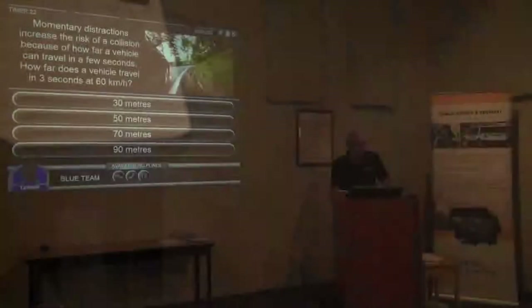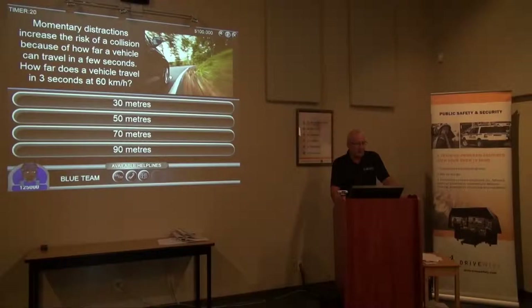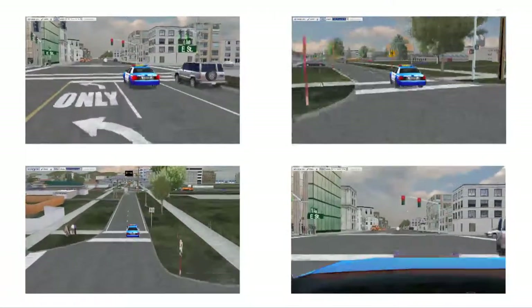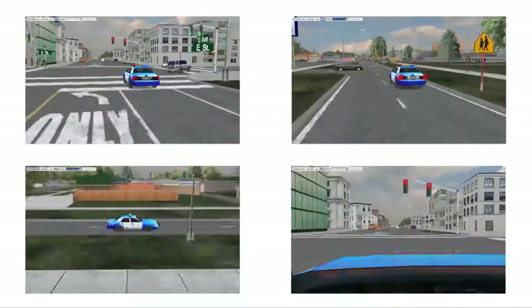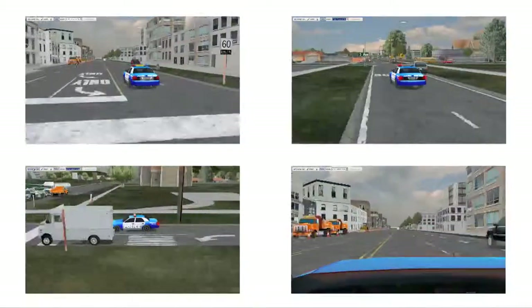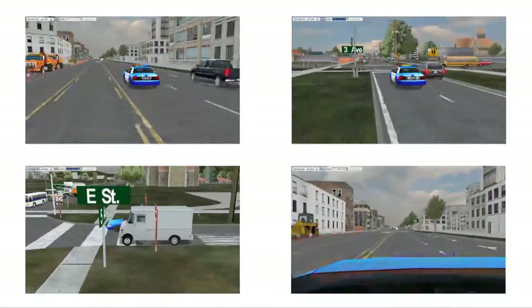Drivewise uses e-learning tools that ensure active participation throughout the learning process, allowing instructors to engage, test, and monitor an officer's progress. Whatever your driver training needs, programs can be designed to complement your existing in-house courseware, or Drivewise can build a training program based on your safety objectives.